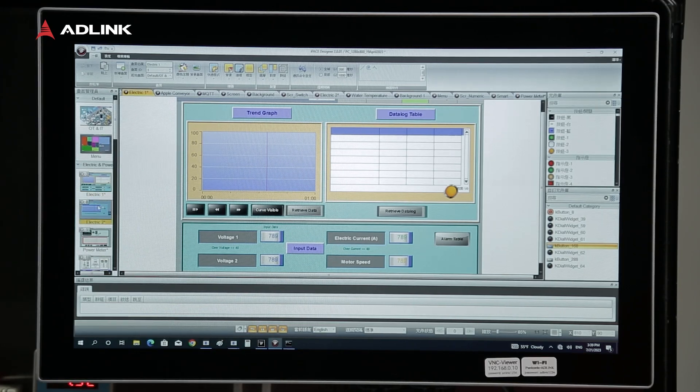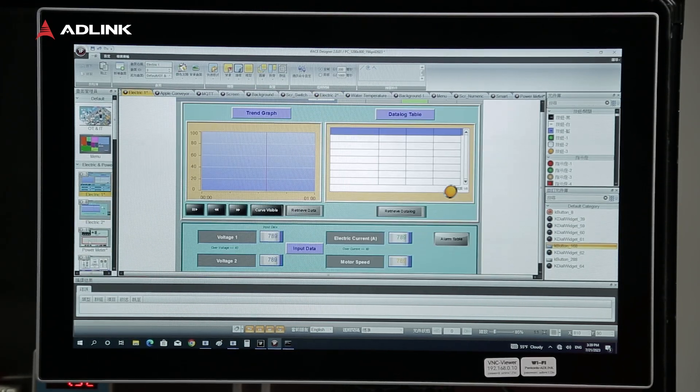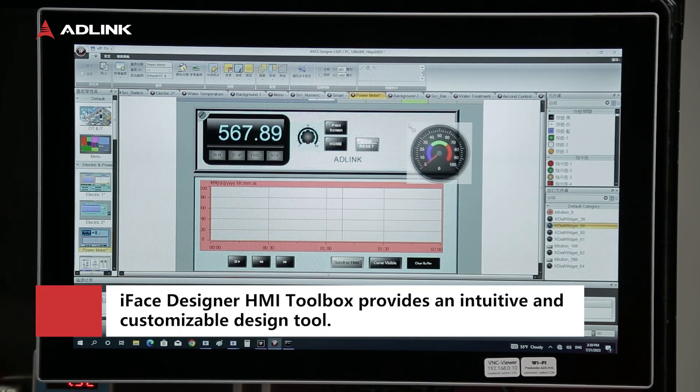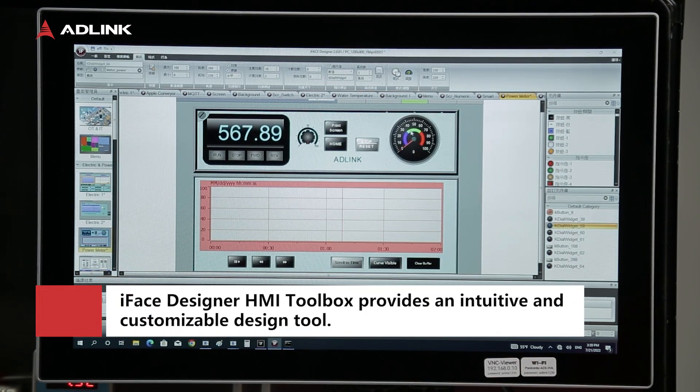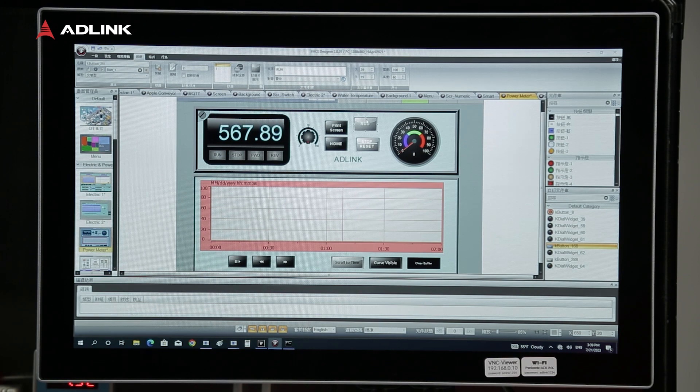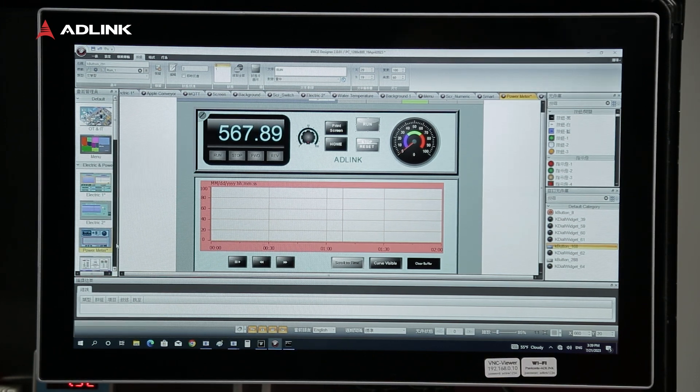If you need to customize the interface and add connected devices, you can use the iFace Designer HMI toolbox. iFace Designer is an intuitive, customizable tool for designing HMI interfaces, allowing developers to easily drag and drop elements to create interfaces as needed.